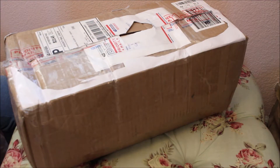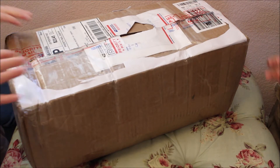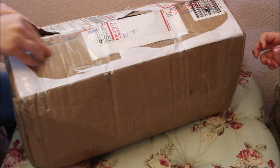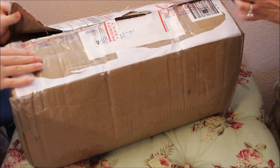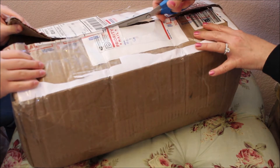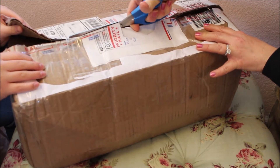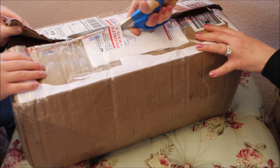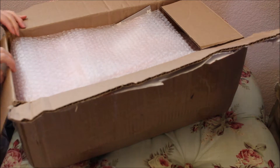Hey everyone, this is Sofa Dolls, and my daughter is here today. She was nice enough to bring her reborn baby to my house for a box opening and reveal. She got her baby from reborns.com, and we'll get in there and start saying a little bit about her. I'm so excited and so thankful that my daughter is going to share this with us.